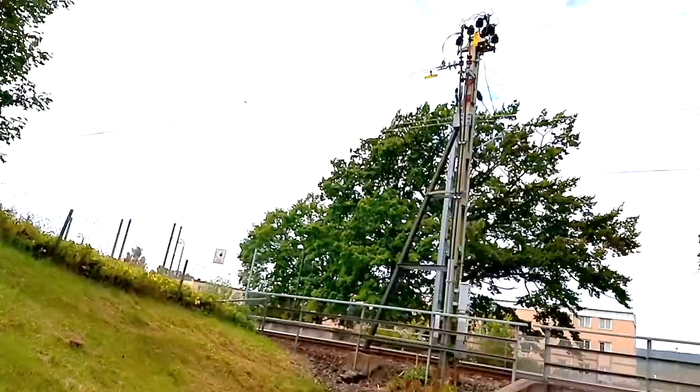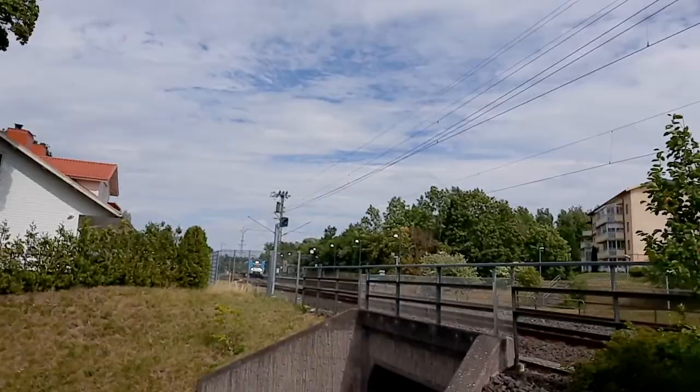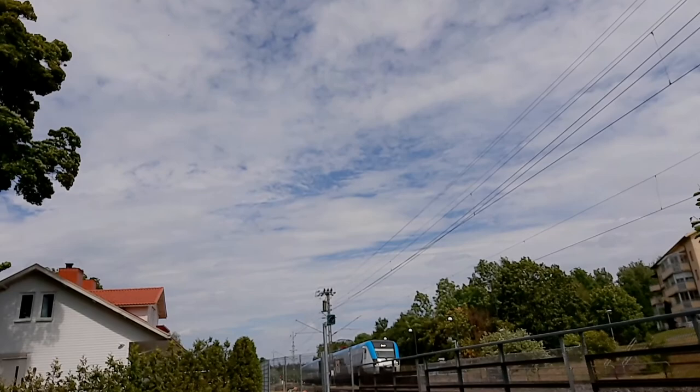Here in Bankryd there is a train station. That train there is going to Falköping and Skövde. And to Jönköping, you're taking the train which is going this way.